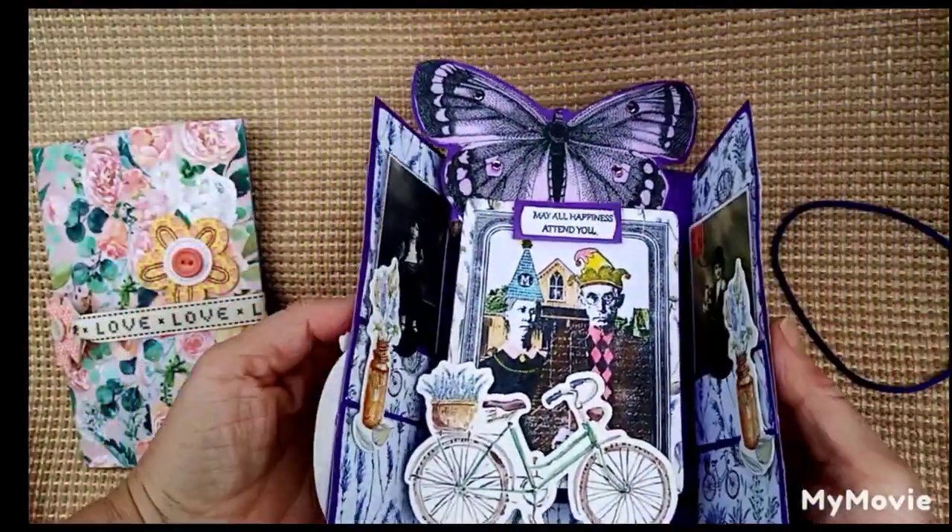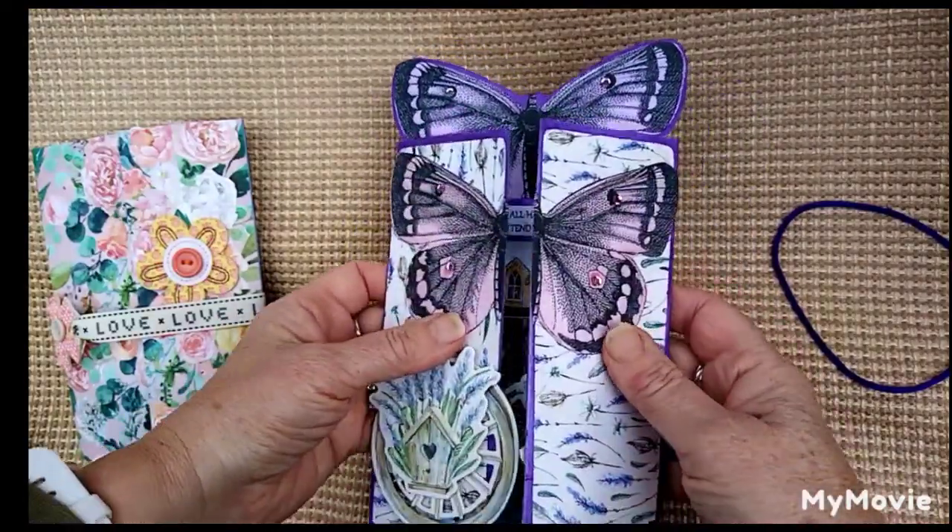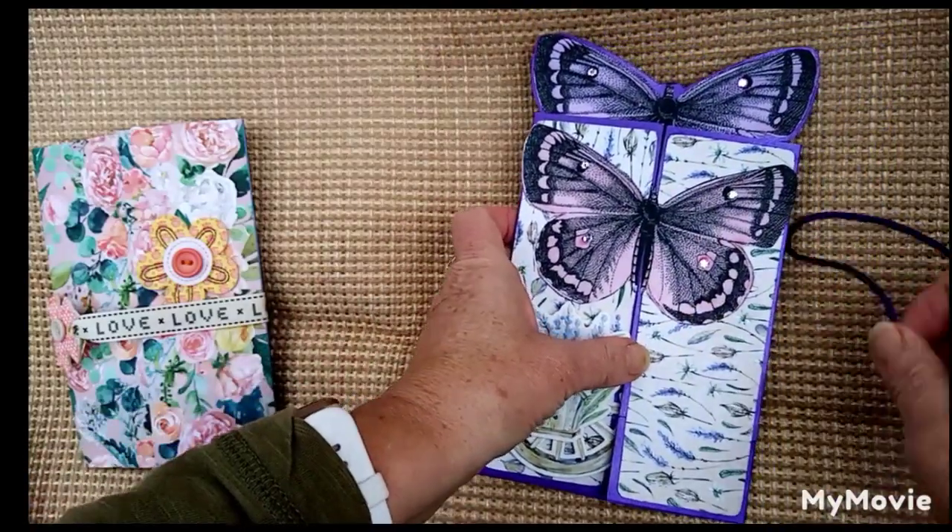And then what you can do is you can fold it back up. I think it's such a clever design — a gatefold design, it's called. So that's that one finished.